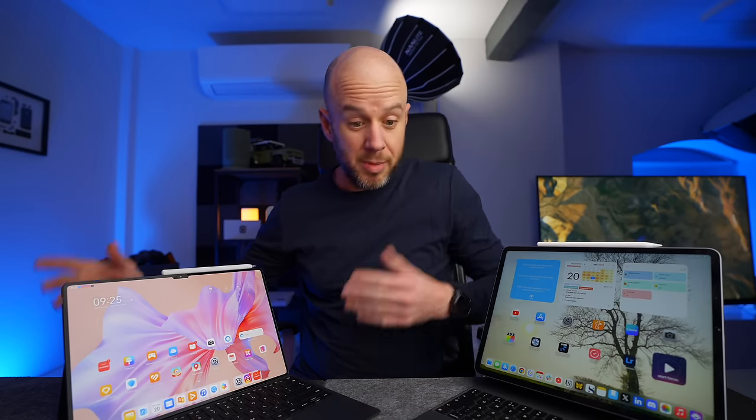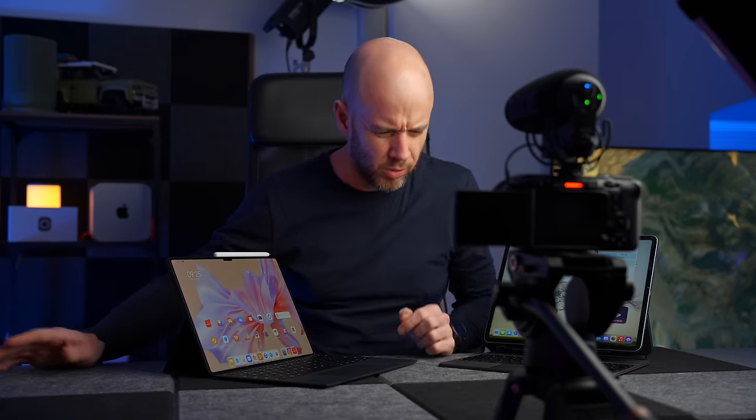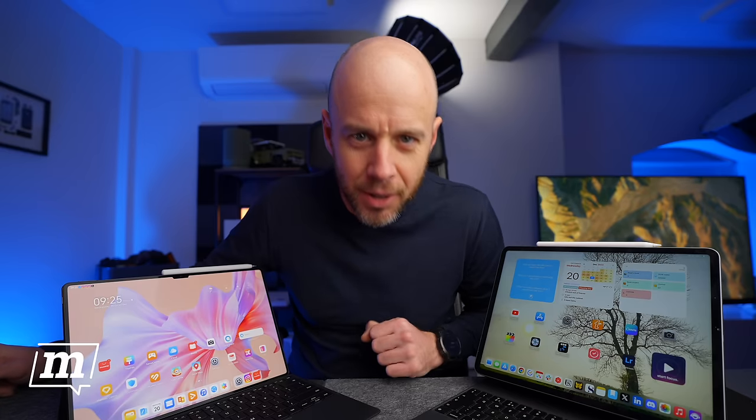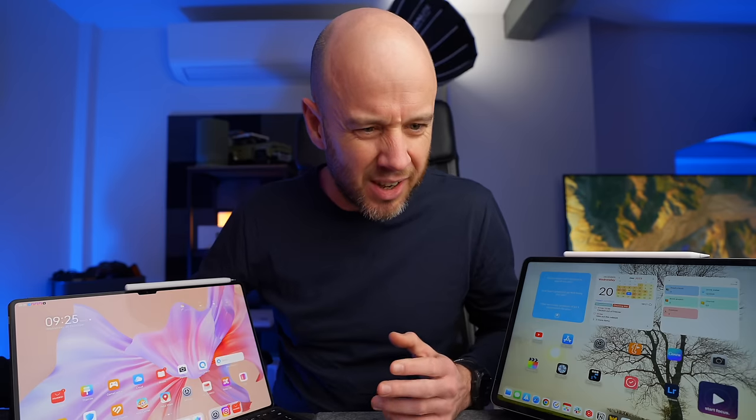I'm an iPad bore, basically a bit of an Apple fanboy — sheeple, whatever people call us. That's illustrated perfectly with the iPad Pro, because I keep going backwards and forwards saying it's too powerful and Apple aren't making enough of it from a pro perspective, but then I say it's the best tablet on the market. If that isn't the definition of an Apple fanboy, I don't know what is.